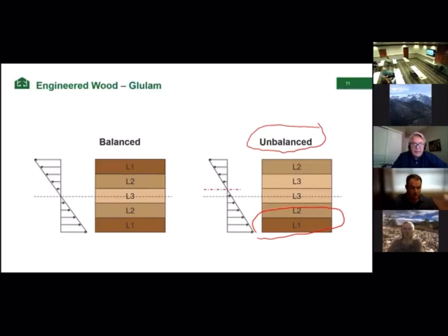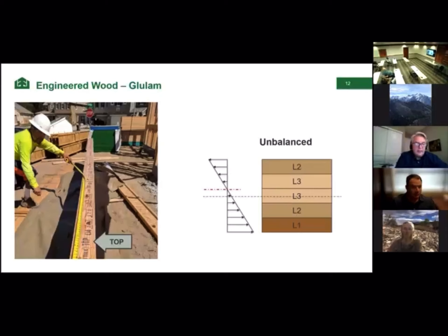When it comes to an unbalanced beam — like a garage door header — it's made with an unbalanced layup because we need the strongest wood at the very bottom of the beam, with lower grades at the top and even lower grades in the middle. When you have an unbalanced beam, you will see a 'top' stamp on the beam. That stamp should face up so when installed from the ground, you won't be able to read it anymore. If you can see the word 'top' looking up at a glulam beam, that means turn it over — but check with your engineer first.